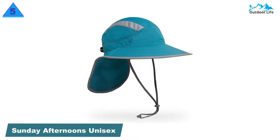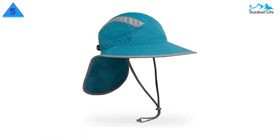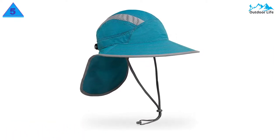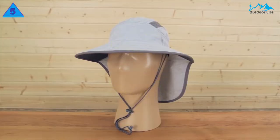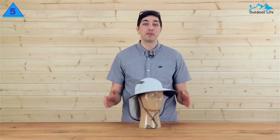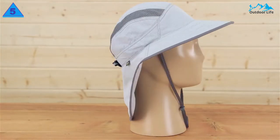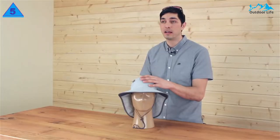Number 5: Sunday Afternoons Unisex Ultra Adventure Hat. The Sunday Afternoons Ultra Adventure is the highest-performing hat for high-output sunny activities, making it a good sun hat for technical use. The many outdoor excursions, including backpacking and boating trips, kept us calm and comfortable the entire time.